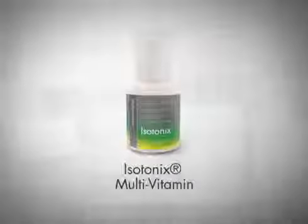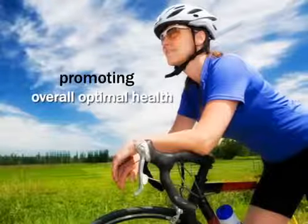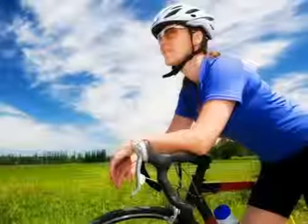Isotonix multivitamin provides 22 essential vitamins and minerals found to be beneficial in promoting overall optimal health, and is an excellent base product for a healthy lifestyle.